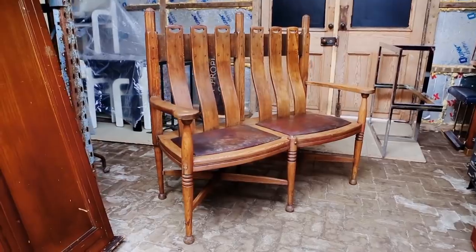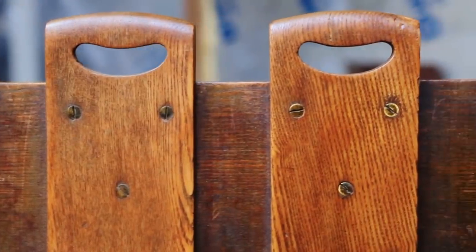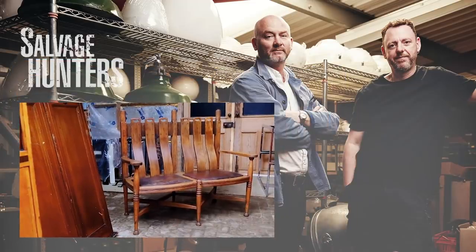Drew's gut instinct has proved to be correct. It was designed by George Walton — an incredibly famous designer — made by William Birch of High Wycombe and retailed through Liberty. So you've got three stellar names there. A rare beast. With its provenance confirmed, the bench sells to a dealer in America for almost five times what Drew paid for it.